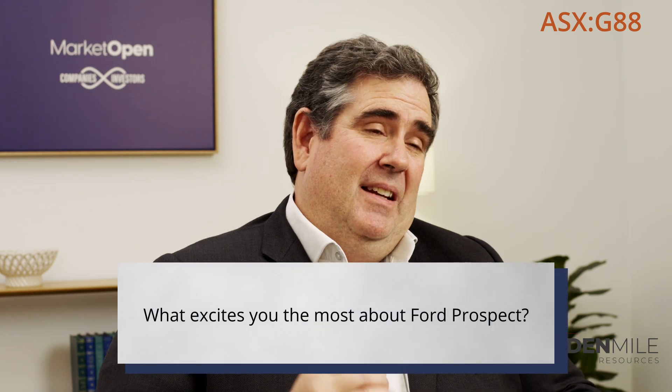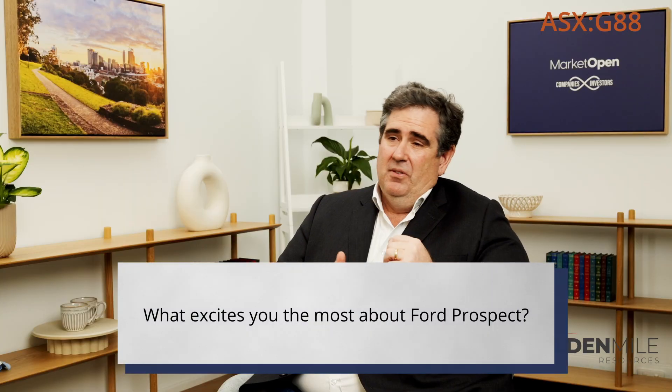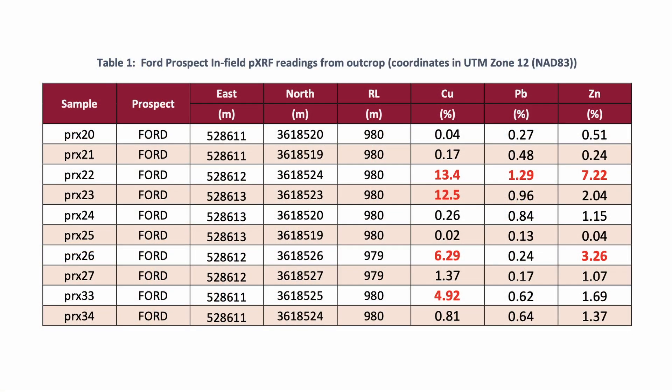The really exciting thing about this prospect is its polymetallic nature — we've got copper, zinc, and we know historically there was gold and lead. We also know that in the broader region, around the Tiger mines, there was vanadium. It's been an absolute melting pot of metals, and bearing in mind this is literally right on the edge of the San Manuel Kalamazoo deposit as well.